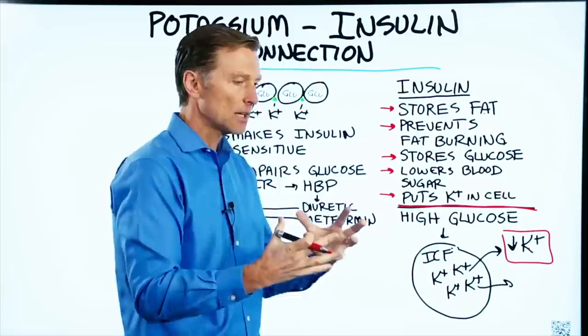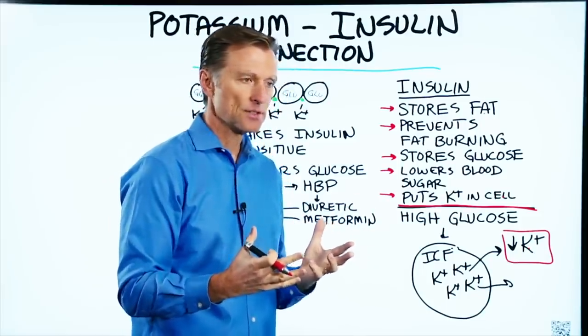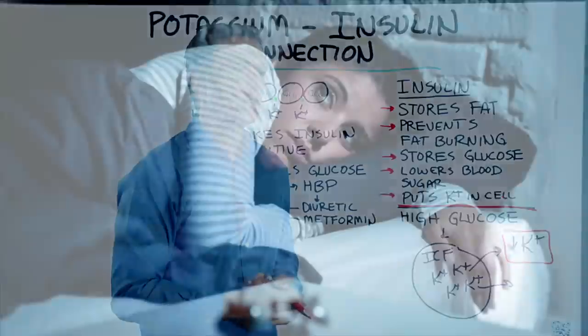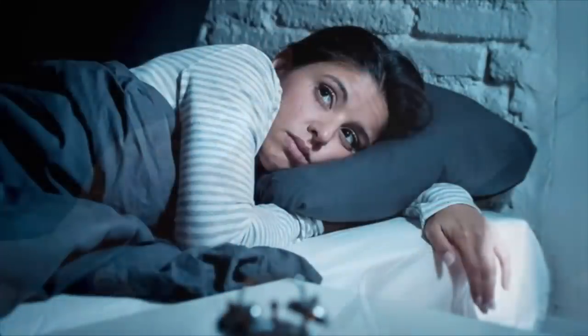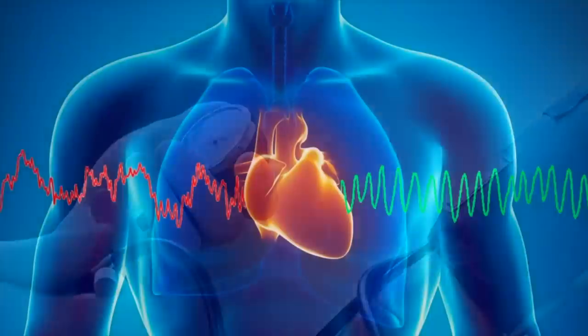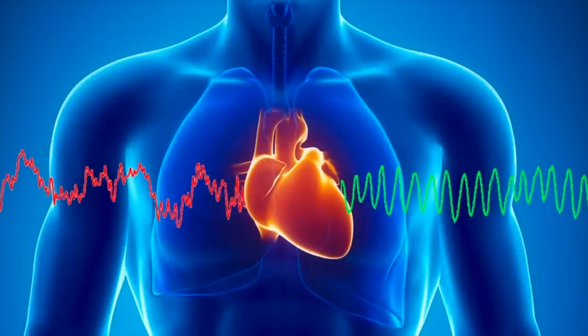If you consume a lot of carbohydrates at one time, you're going to show potassium deficiency symptoms: your pulse rate will start going up, you'll have a hard time sleeping, your blood pressure might go up, and you may feel palpitations or heart arrhythmia-type symptoms.